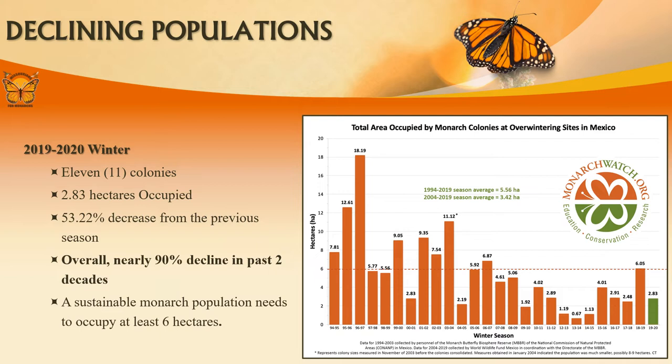During the past 20 years, monarch populations have decreased significantly. Populations since the 1994–1995 overwintering have showed a downward trend, with 2015–2016 showing a modest increase that was not sustained in 2016–2017. In the 1990s, up to 1 billion monarchs made the migration. In 2013–2014, the population dropped to 33 million, representing a 90% decrease from the 20-year average.